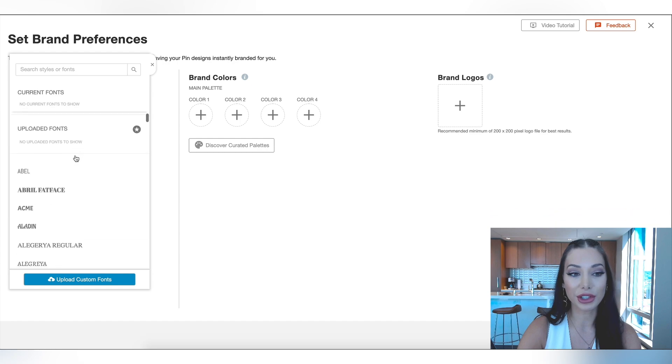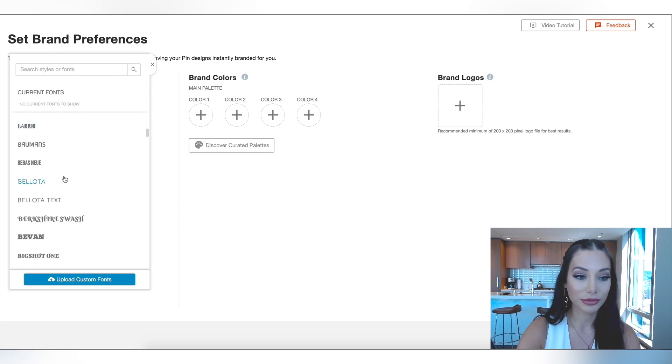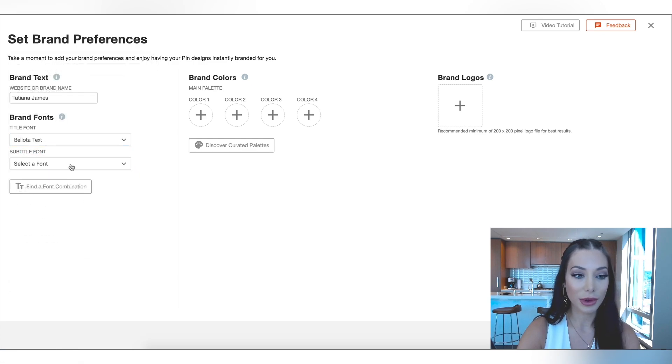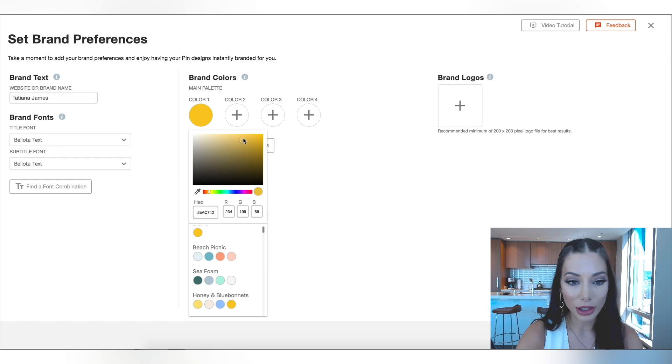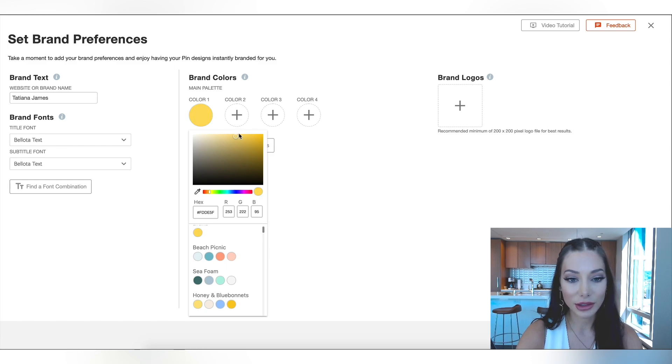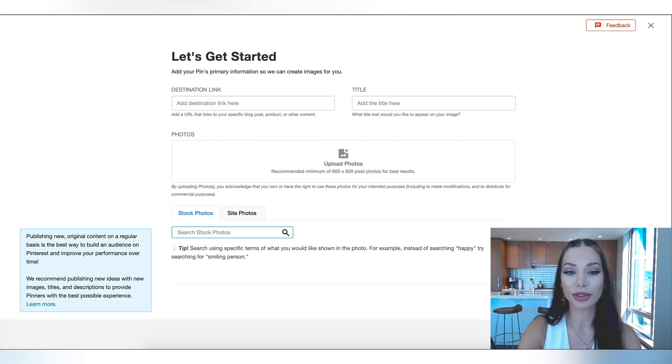They have a lot of fonts to choose from, but you can also import any fonts that you wish to use if you have a special font that's not available here. And brand colors — my brand colors are actually a bit more orange than the default. And then I'm going to import my logo and hit save preferences.